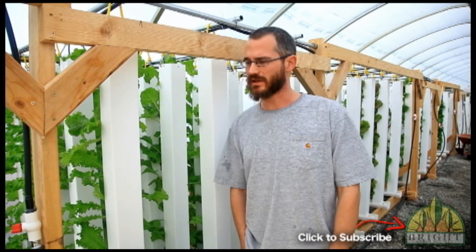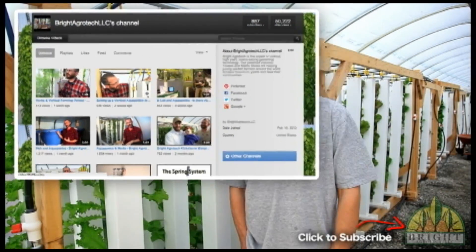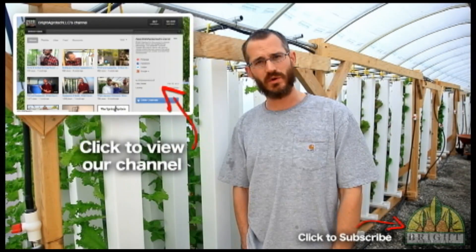Another really good resource is YouTube. There are lots of videos out there on aquaponics — on how to do it, on how to be good at it. Channels like ours try to offer really high quality information on a regular basis, and we really love to answer your questions too.